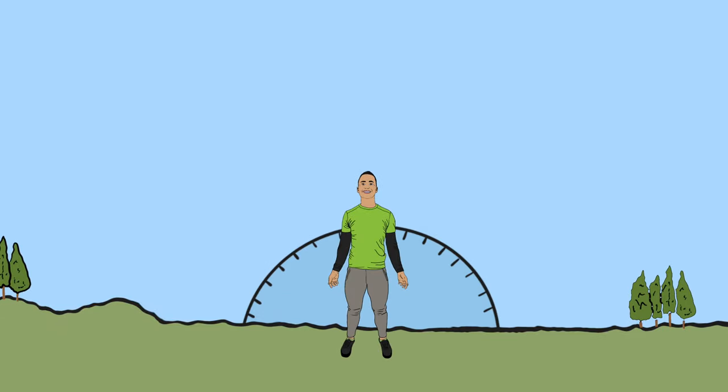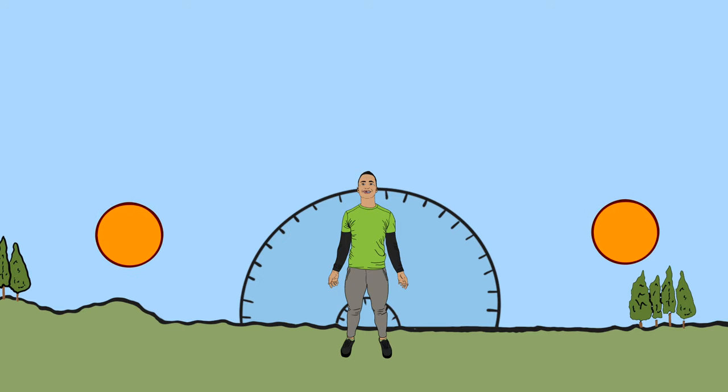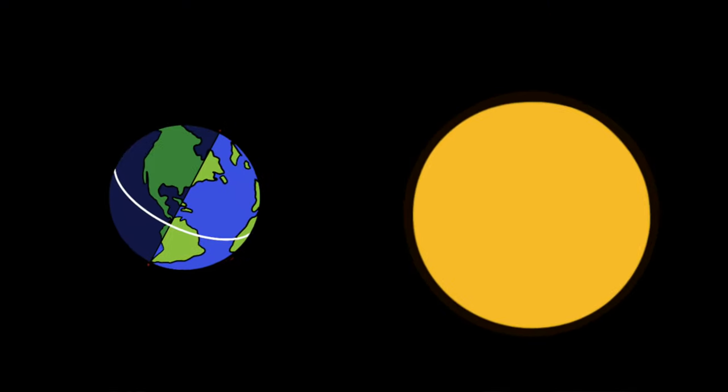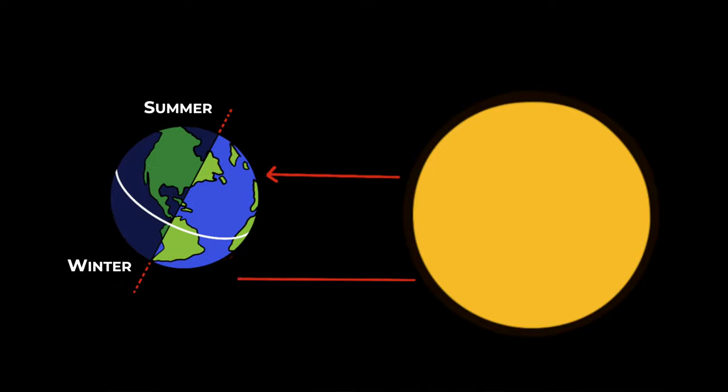However, science wouldn't be science if there weren't some exceptions to the rule. When it comes to getting enough vitamin D from the sun, there are a few other factors at play. One of them is the zenith angle, which is basically the angle at which the sun rays hit our body. Early in the morning and late afternoon, the sun rays travel a longer distance through the atmosphere to reach our skin compared to the period around noon. This extra distance enables the atmosphere to absorb more UV light, which negatively affects vitamin D production. So effectively, there is a window only between 10am and 3pm when you can maximally utilize UV rays for vitamin D production. These issues are further exacerbated during the winter months for those living far north or south of the equator.